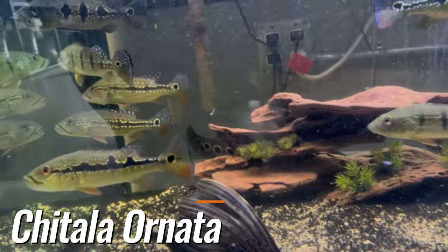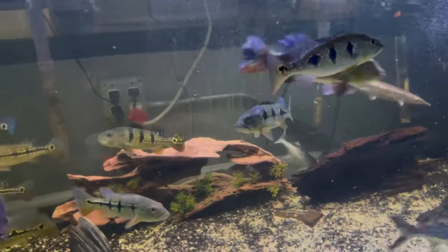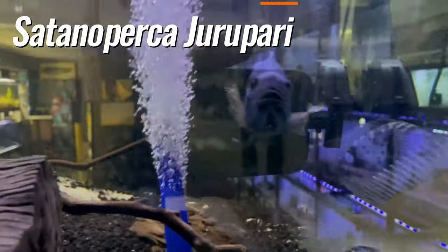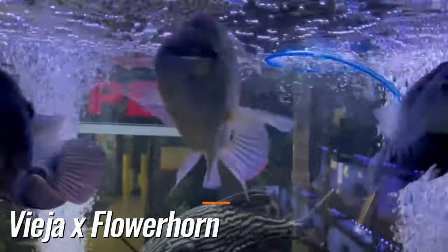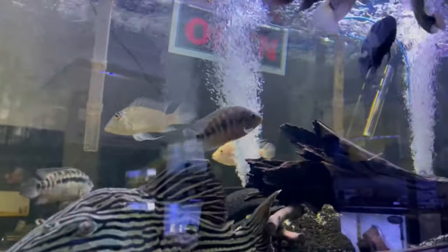There's a giant luteus pleco here and a big clown knife in the back. Some days it's pellets, some days it's shrimp — we always switch it up. And here we have some red islanum, pretty rare, some big dempsies. The glare is pretty bad at daytime here. We have geo geruparis, a red Texas, and we're throwing in floating sticks for the cichlids here.